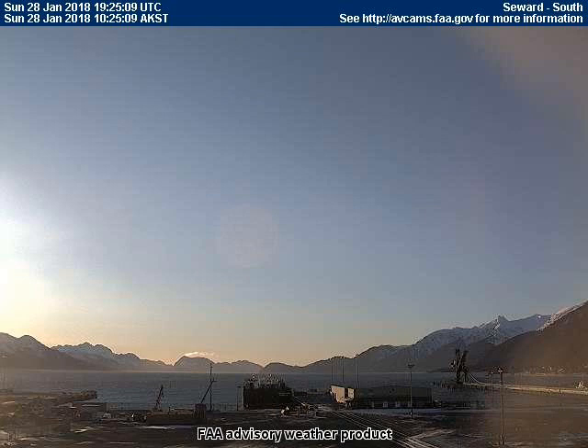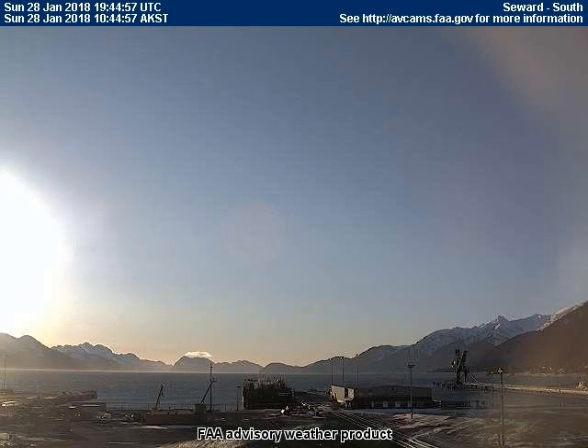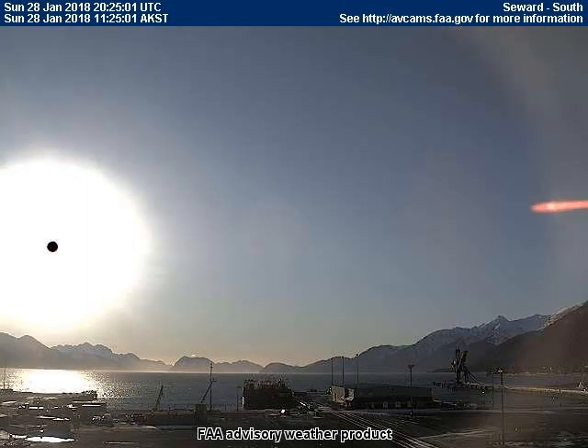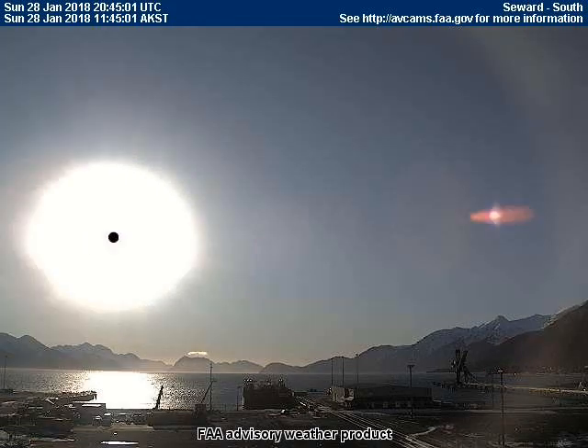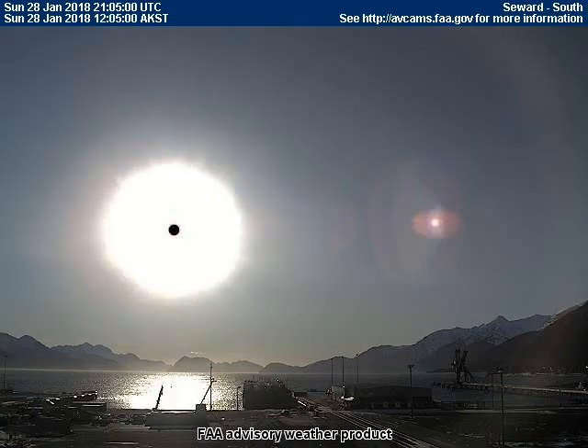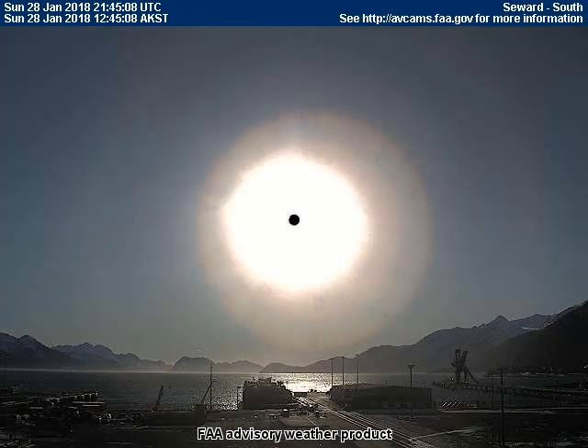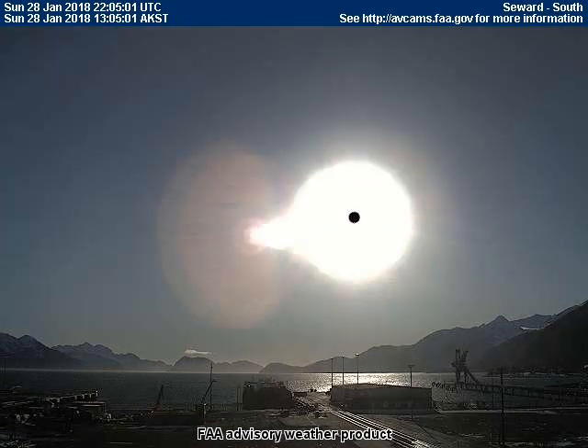Here is a pink planet that is seen daily from many locations throughout Alaska and Canada. Today we just happen to have a good view of it from the south-facing camera located in Seward, Alaska. In one frame you'll notice that a black beam shoots across the sky from the center of a black dot that sits in front of the Sun.